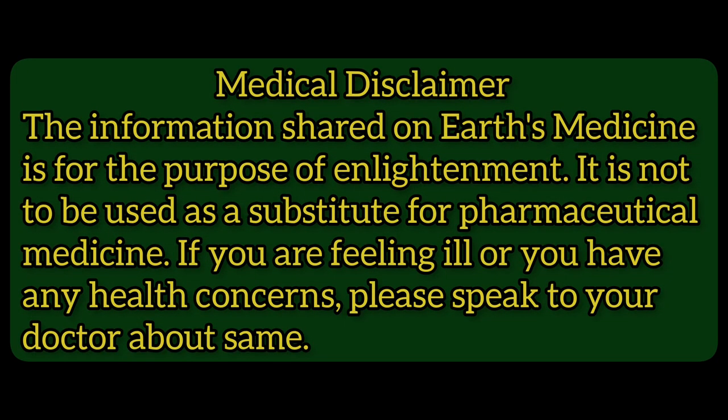The information shared on Earth's Medicine is for the purpose of enlightenment. It is not to be used as a substitute for pharmaceutical medicine. If you are feeling ill or you have any health concerns, please speak to your doctor about same.